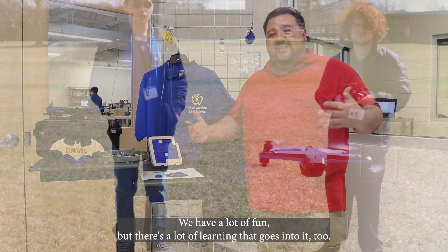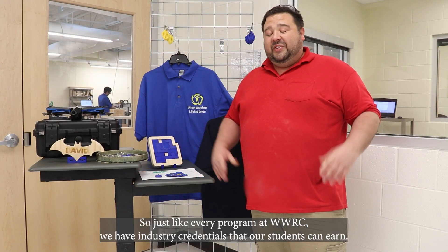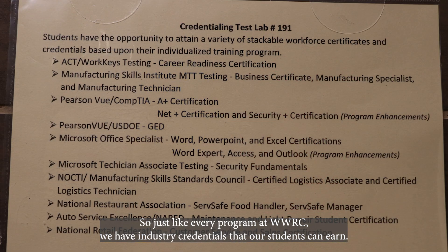I teach the best program at WWRC. We have a lot of fun, but there's a lot of learning that goes into it too. Just like every program at WWRC, we have industry credentials that our students can earn.